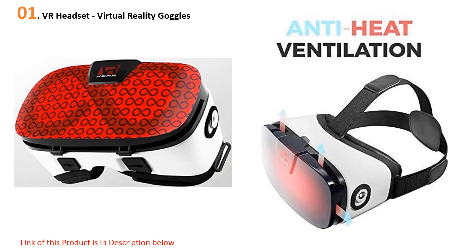At number one: the VR Headset Virtual Reality Goggles. This headset is essentially a step up from the original Google Cardboard design. It sports a white plastic shell complemented by a semi-transparent lid so you can still use the phone's camera. Small holes allow you to connect headphones or a power cable, and additional holes provide proper ventilation so your phone doesn't overheat.